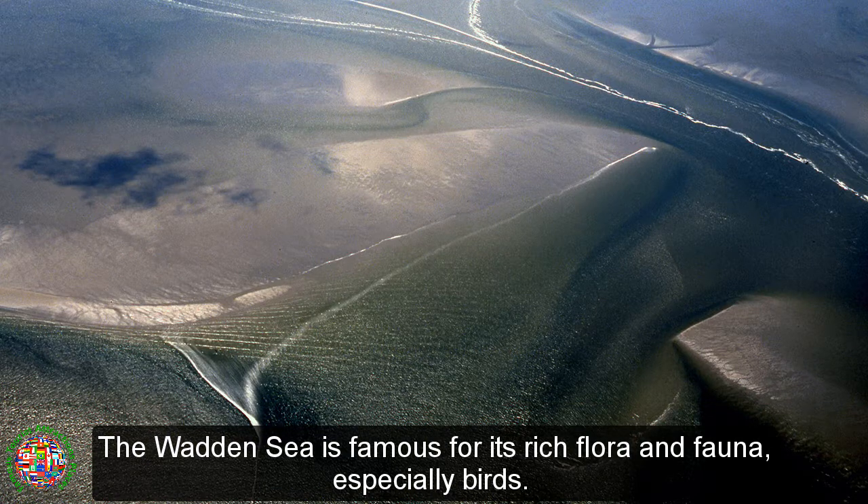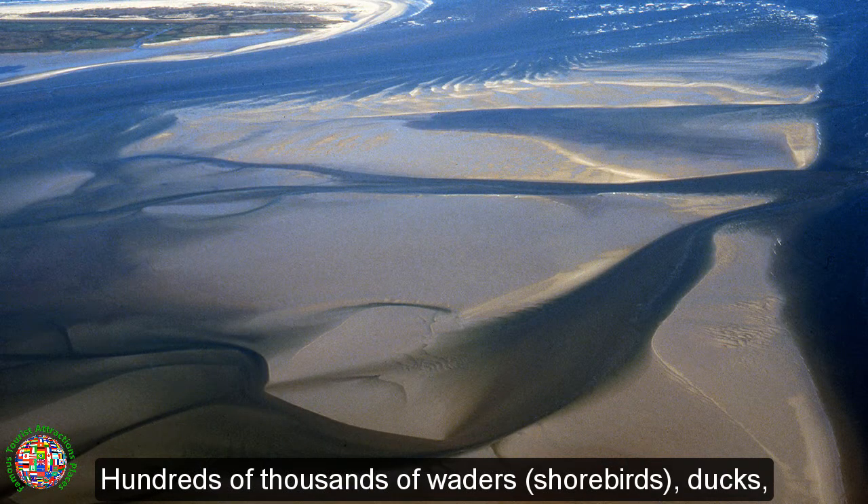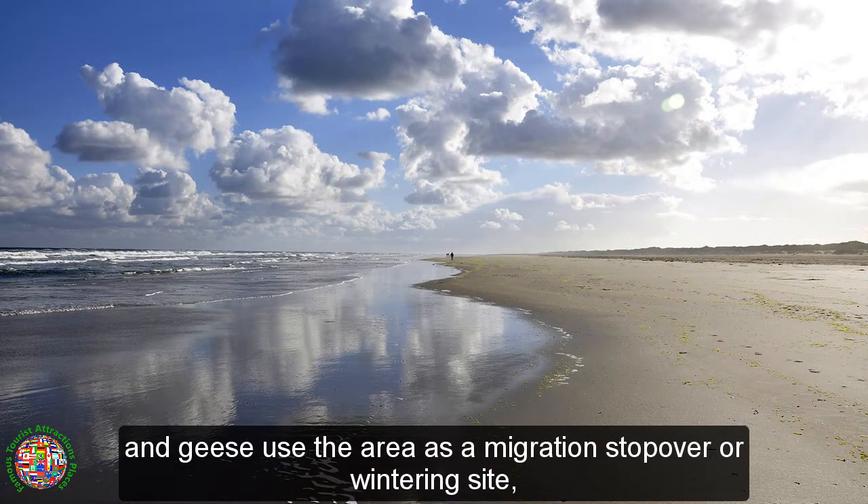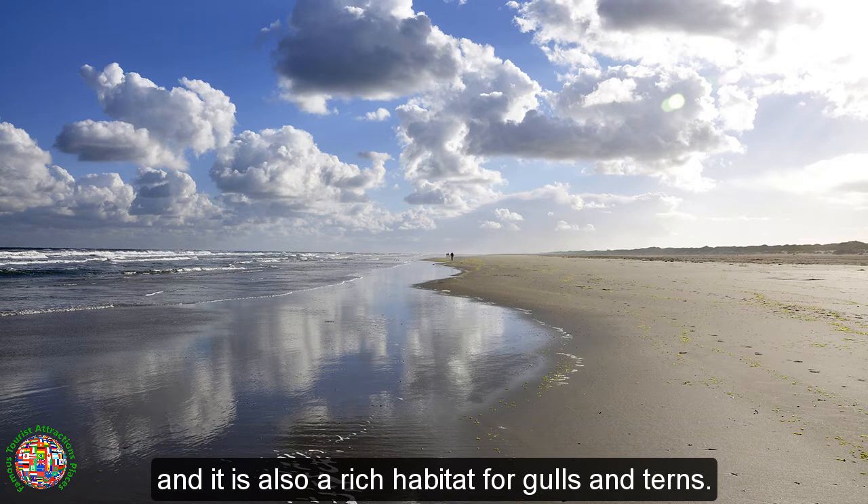The Wadden Sea is famous for its rich flora and fauna, especially birds. Hundreds of thousands of waders, shorebirds, ducks, and geese use the area as a migration stopover or wintering site, and it is also a rich habitat for gulls and terns.